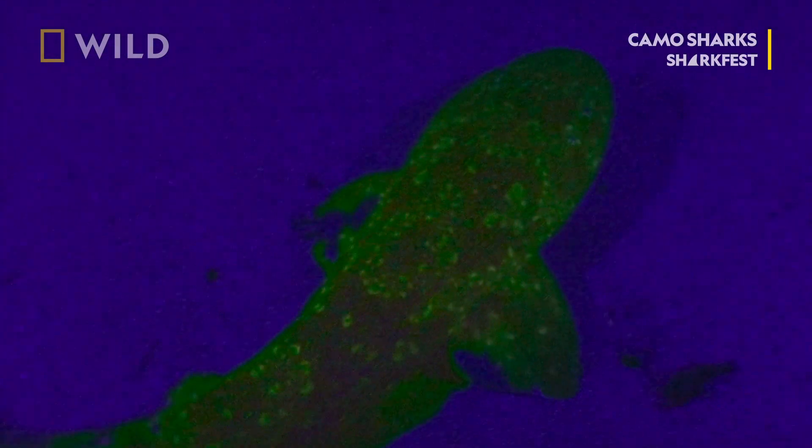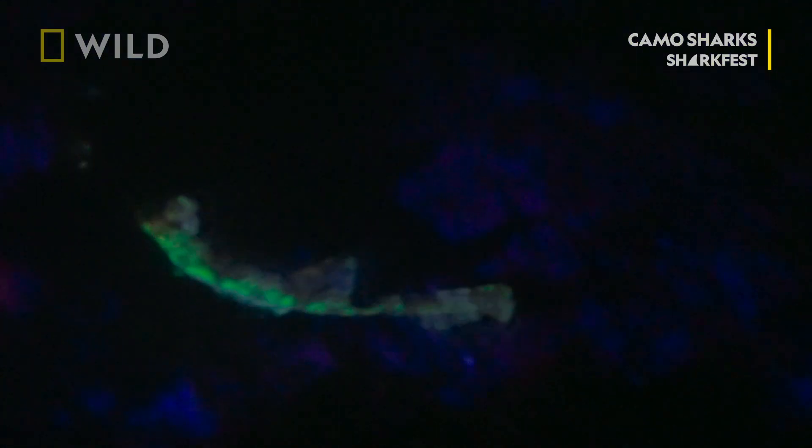As you go deeper, all the light disappears except for blue light. And what these puff adders seem to do is take in that blue light, then emit out this yellow-green light that sort of gives them this glow-in-the-dark appearance. The key here is to figure out how sharks are using light and color to be better adapted to their environment.